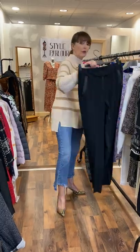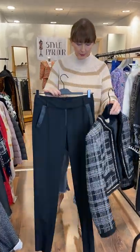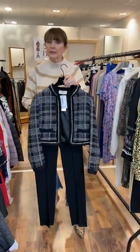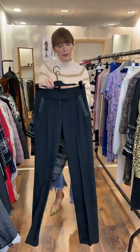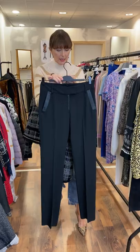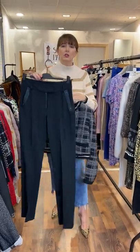And this is a pair of Eva Kayam black trousers. Add in a nice shirt here and you have a very classic look. These are fitting a size 10-12 and they are reduced to €72.